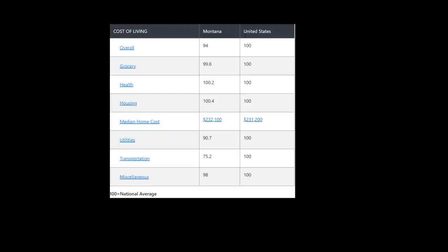Right now, the Bozeman area is the most expensive part of the state. Prices in Bozeman are way above the national average. If you look at the last three categories, Montana is way below the national average. Utilities, transportation, and the miscellaneous category bring our overall score way down.